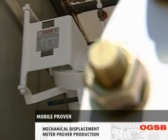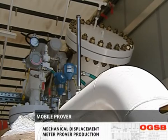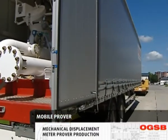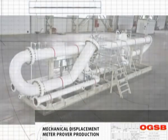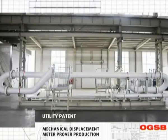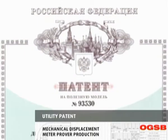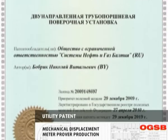Provers are also available in a mobile version mounted on special tilt-covered trailers. In 2010, OGSB obtained a patent for a new prover design. Its unique feature was a straight calibrated section, providing improvement of measurement accuracy due to increased stability of the sphere moving along the calibrated section.